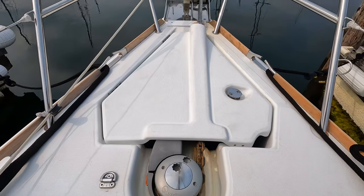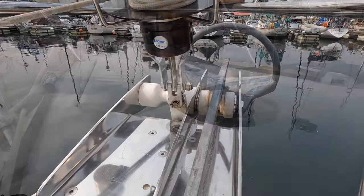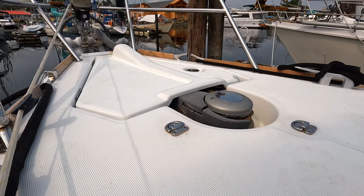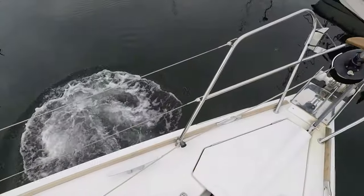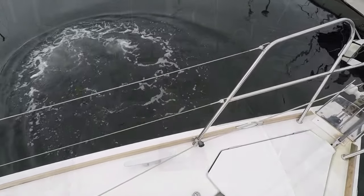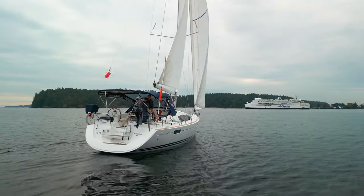Deploying and retrieving the anchor from the dual roller bowsprit, complete with an anchor launcher and flush mount windlass, is easy. And when returning to your slip, you're just going to love the ease of getting in with the powerful bow thruster, even on a windy day.